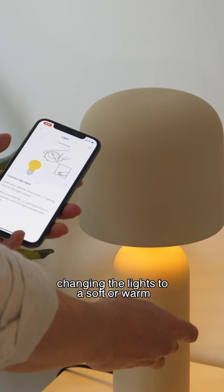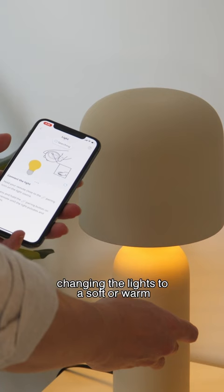Changing the lights to a soft warm orange is always very cozy. Finally, consider lighting a candle when you're in the room to create some extra illumination for a welcoming ambience.